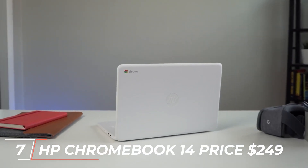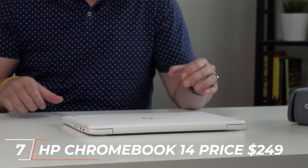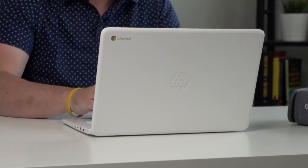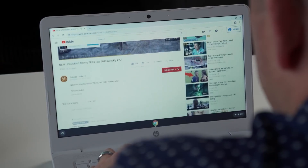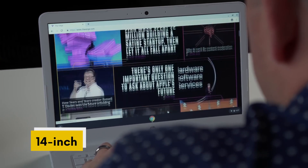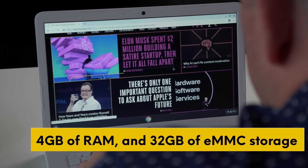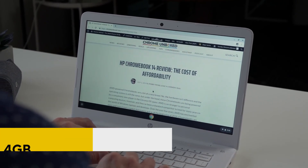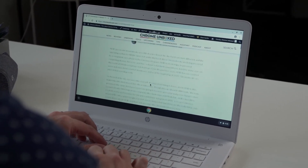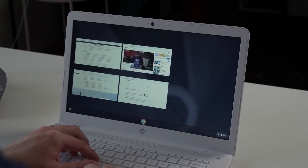At number 7, we have the HP Chromebook 14, priced at $249. This laptop runs on Chrome OS, making it perfect for those who rely on Google's suite of apps such as Gmail, Google Docs, and Google Drive. It features a 14-inch HD display, an Intel Celeron processor, 4GB of RAM, and 32GB of eMMC storage. The HP Chromebook 14 is a great option for students or individuals who need a laptop for web browsing, streaming, and basic productivity.